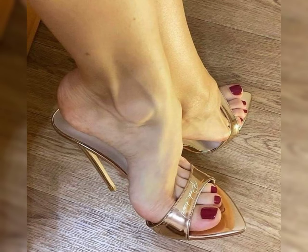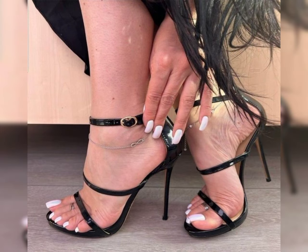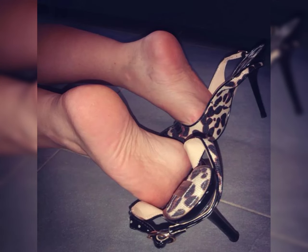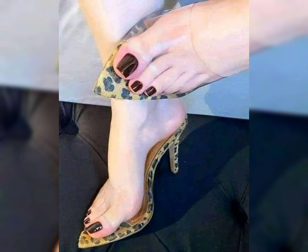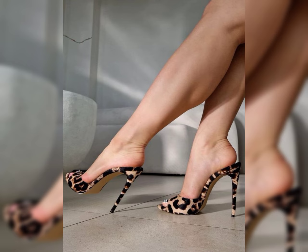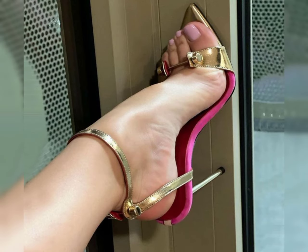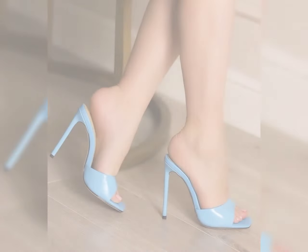High heels are shoes with elevated heels that add height and style to your look. They come in various styles like stiletto, block heels, wedge, and more. High heels can instantly make you feel more confident and glamorous, whether you are dressed up for special occasions or just want to elevate your everyday style.